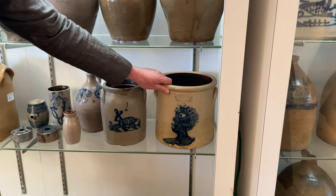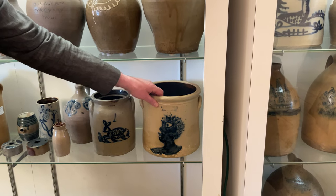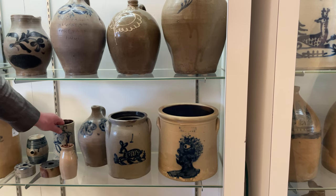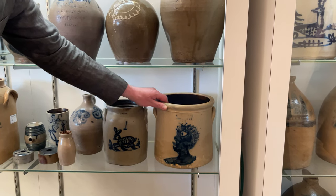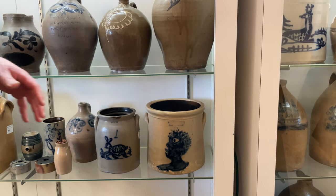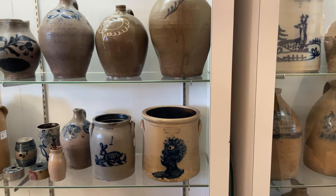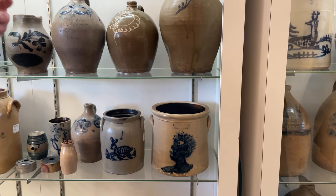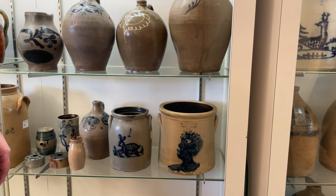We have a very rare crock with an African-American man's bust on it from Fort Edward, New York. Some of our research indicates that Fort Edward, New York was a real hotbed of abolition and African-American rights — a place where a lot of famous figures gave speeches. We think that possibly connects this jar to a period shortly after the Civil War when African-Americans were still fighting for their freedom in this country.